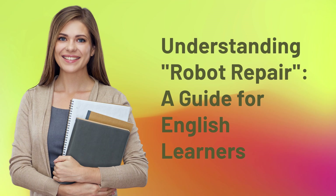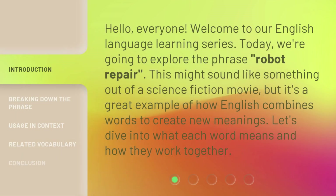Understanding Robot Repair: A Guide for English Learners. Hello, everyone. Welcome to our English Language Learning Series. Today, we're going to explore the phrase "Robot Repair." This might sound like something out of a science fiction movie, but it's a great example of how English combines words to create new meanings. Let's dive into what each word means and how they work together.